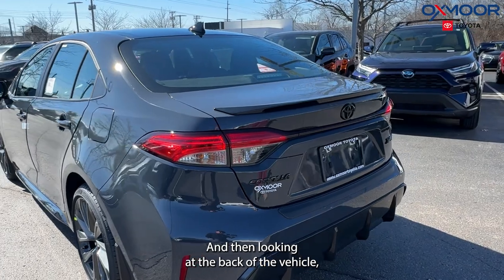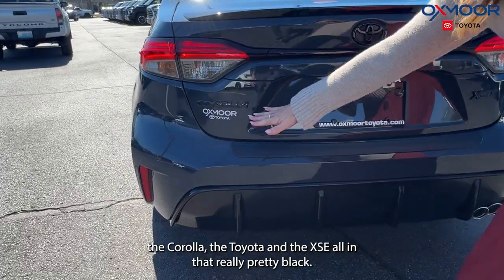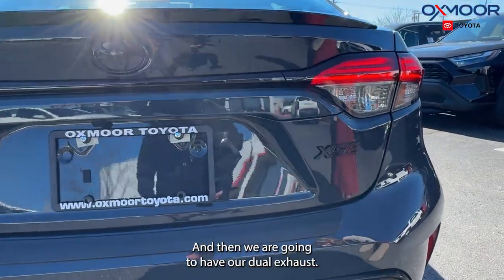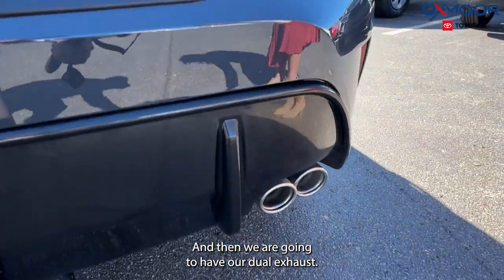Looking at the back of the vehicle, you're going to see the Corolla, Toyota, and XSE badges all in that really pretty black finish. And we are going to have dual exhaust.